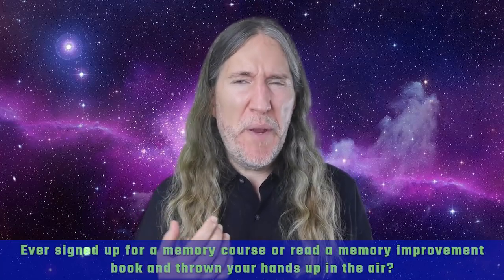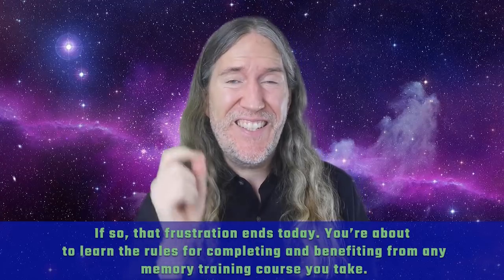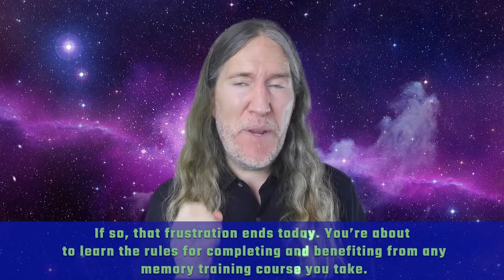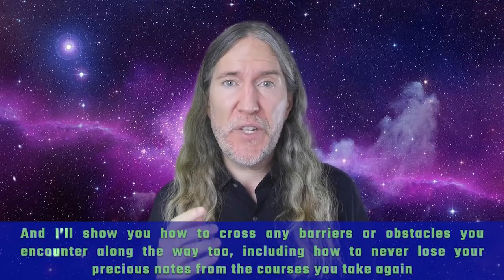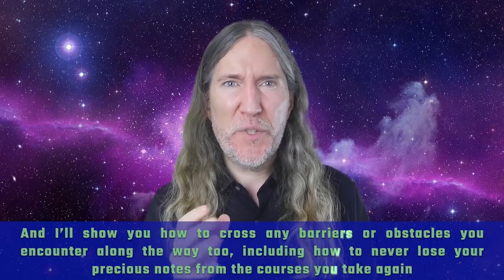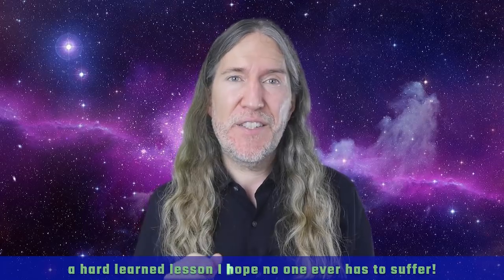Ever signed up for a memory course or read a memory improvement book and thrown your hands up in the air? If so, that frustration ends today. You're about to learn the rules for completing and benefiting from any memory training course you take, and I'll show you how to cross any barriers or obstacles you encounter along the way, including how to never lose your precious notes from the courses you take again — a hard learned lesson I hope no one ever has to suffer.